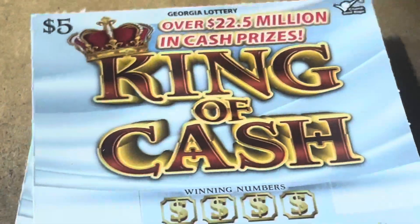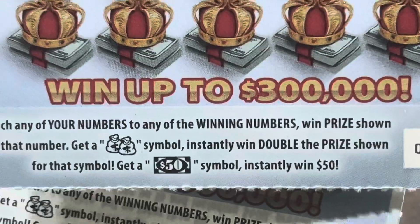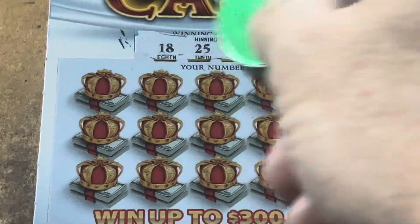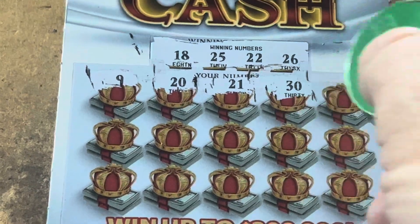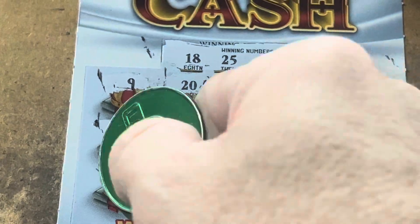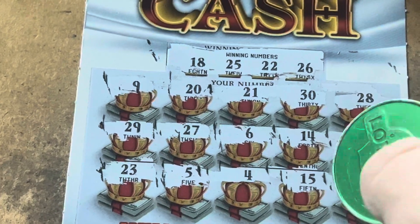Maybe we've got back-to-backs on the King of Cash — tickets 28 and 29. There's the symbols. The double money bag will double your prize, but the $50 bill is just that — 50 bucks. Come on, ticket 28. King of Cash, let's get it. 18, 22, 25, and 26. 26, 9, 20, 21. We need 22. 30, 28 — nothing yet. 29, 27 — we're getting closer. 6, 14. Come on, 12. Give me a symbol. 23. I see 22. 5, 4, 15. We had 18 and 16.